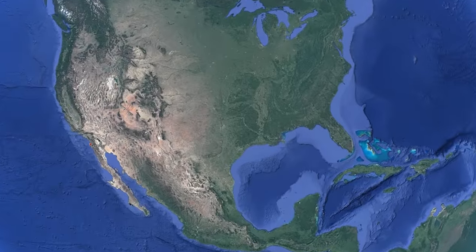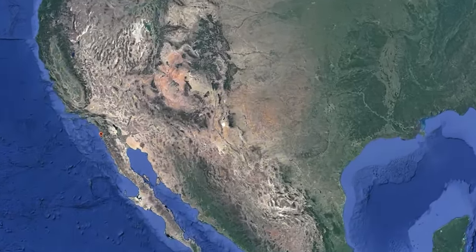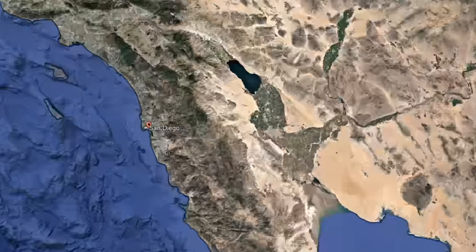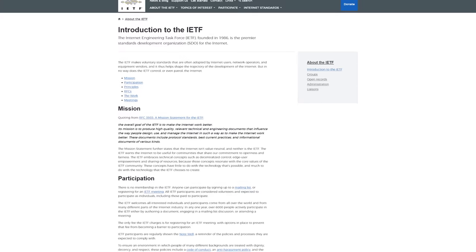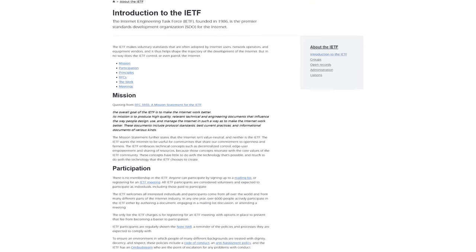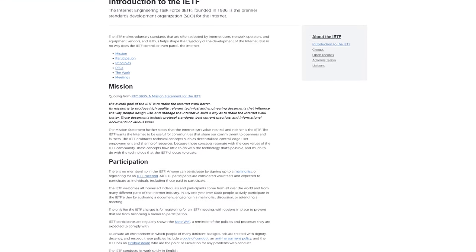Let's time travel back to 1992 and head down to San Diego. There, a group of engineers in the IETF — the Internet Engineering Task Force — were discussing potential threats to the internet.